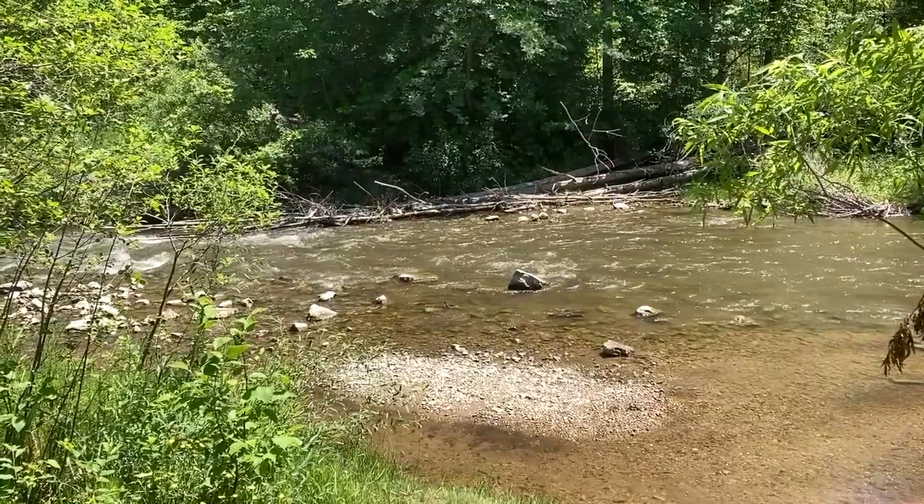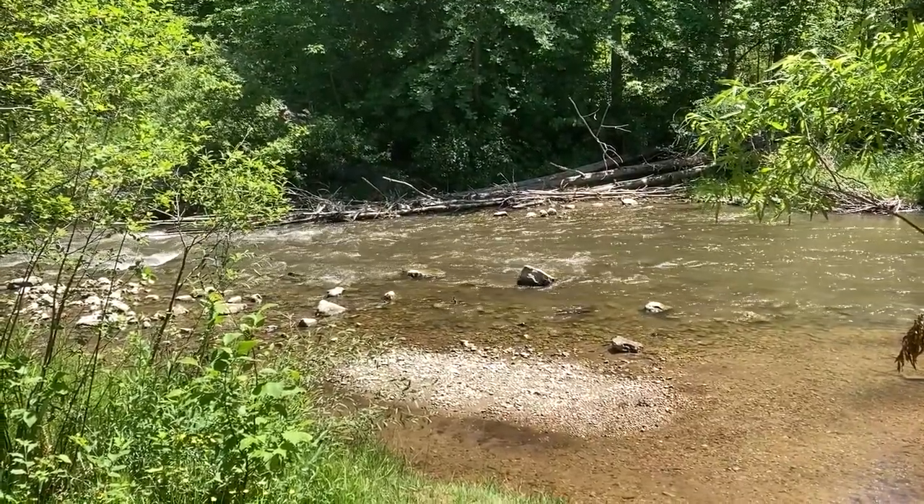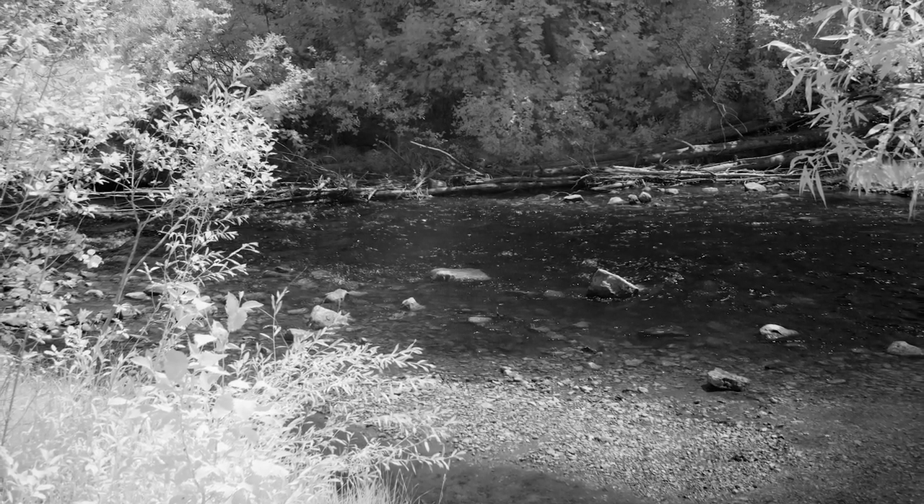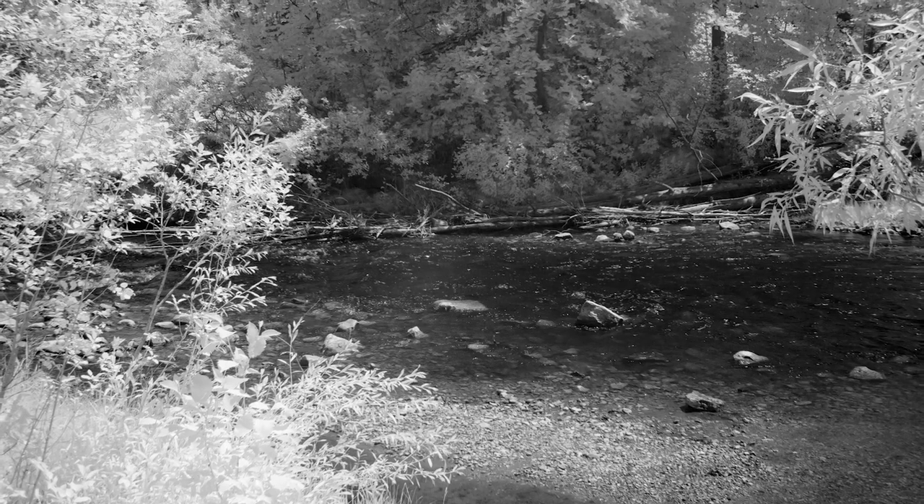In other shots you're going to see more of the rapids, but this is a quiet little interlude, so your pictures should reflect that quietness and the nature of this area.